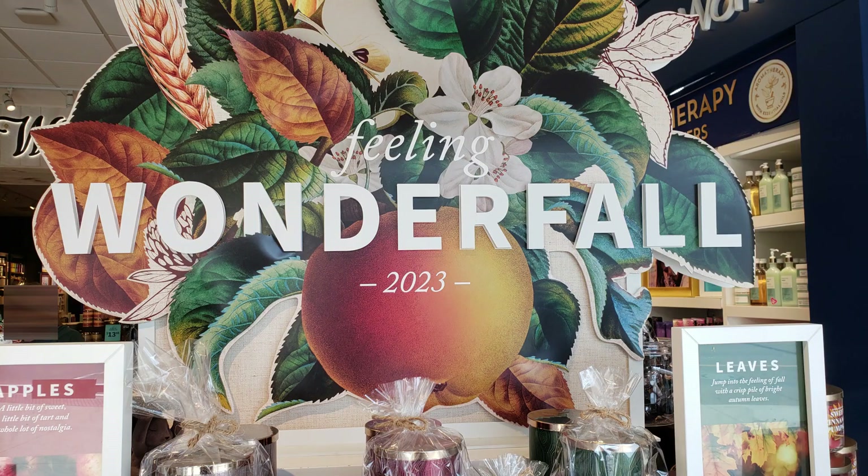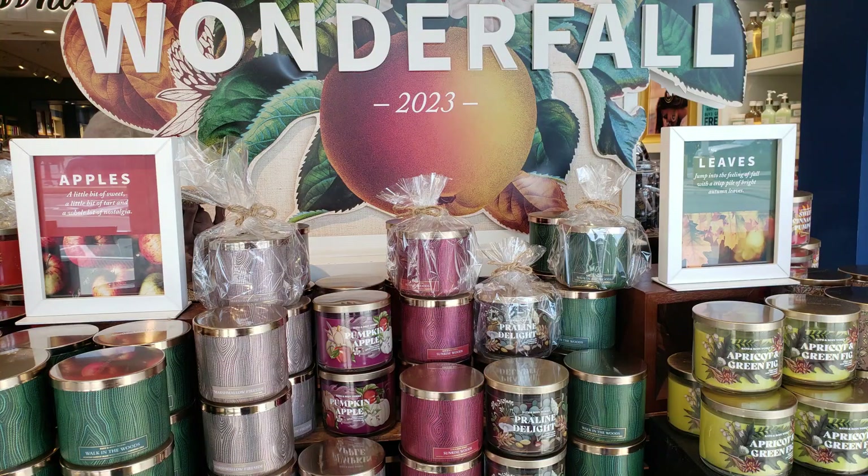Right now we have a floor set out called Wonderfall, which is usually found at the front of your store — there's a really big sign and the candles are at the front, with body care on the back side of the table. So that is what a floor set looks like. The next major floor set will be on October 9th for the holiday preview. There's also a small release coming out on the 1st, and then the actual major holiday floor set is towards the end of October.